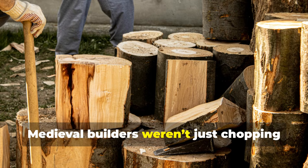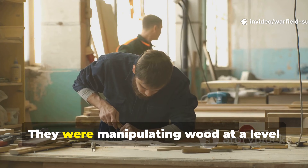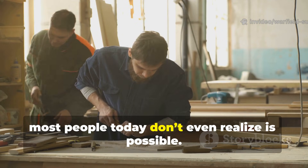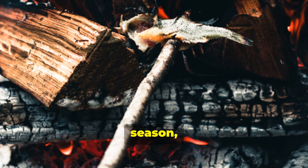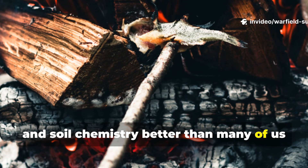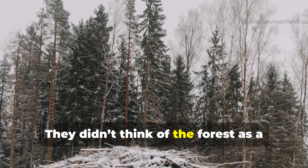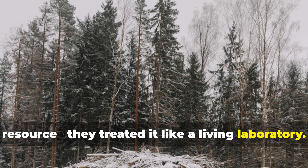Medieval builders weren't just chopping down trees and hoping for the best. They were manipulating wood at a level most people today don't even realise is possible. They understood moisture, season, sap, tannins, fire and soil chemistry better than many of us with all our modern gear. They didn't think of the forest as a resource — they treated it like a living laboratory.